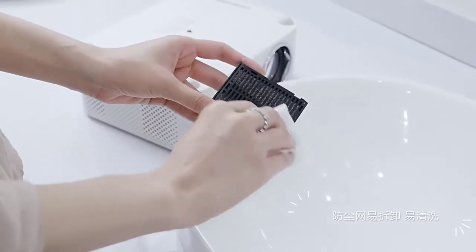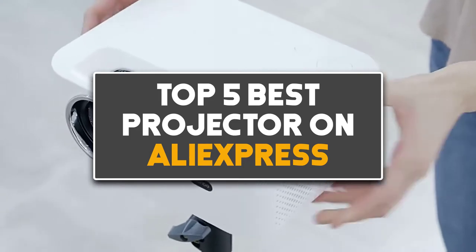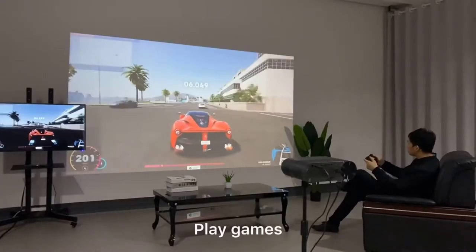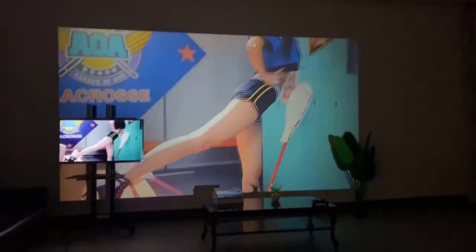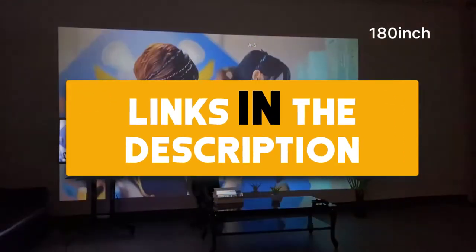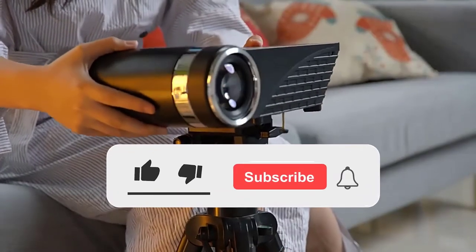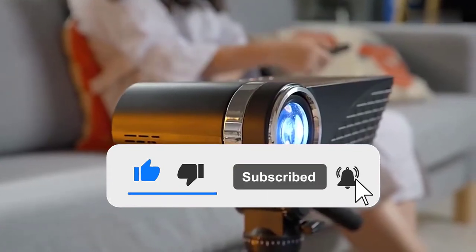In this video we are checking out the top 5 best projectors on AliExpress. I made this list based on my personal opinion and research, evaluating them on quality, features, durability, price and more. If you want more information and updated prices on the products mentioned, be sure to check the links in the description down below. Also make sure you subscribe to my channel and click the bell icon to stay updated on the latest technology reviews.